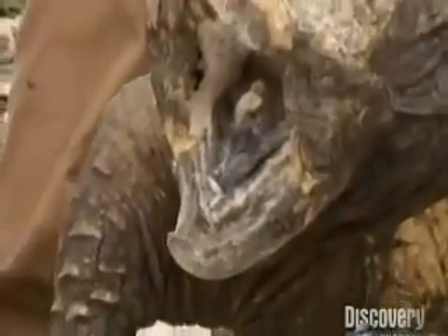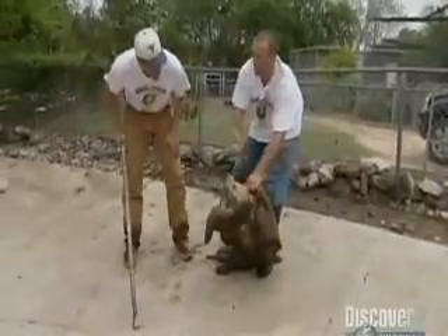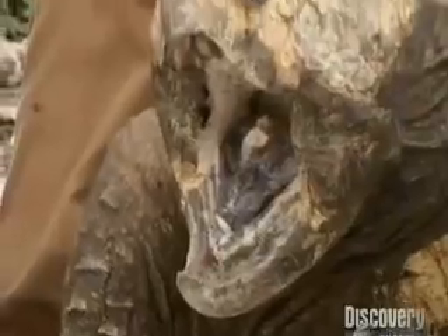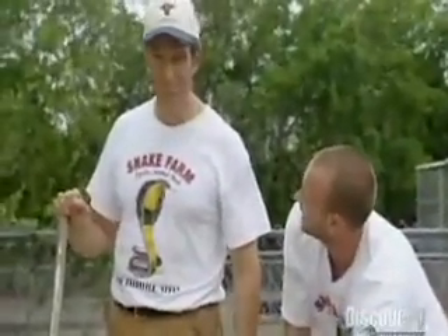See that little lure on the bottom of his mouth? Looks like a little worm. What he would do is hide at the bottom of the water with his mouth open, wiggle that lure, fish comes inside — smack, that's it. He's got dinner.